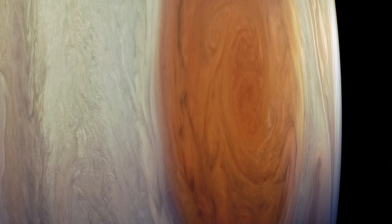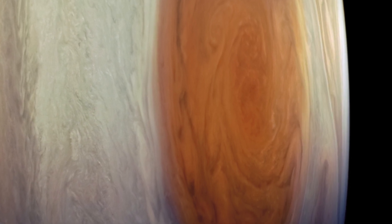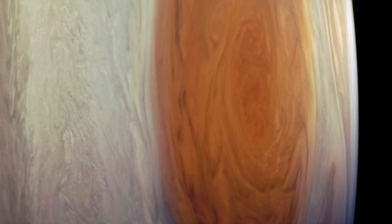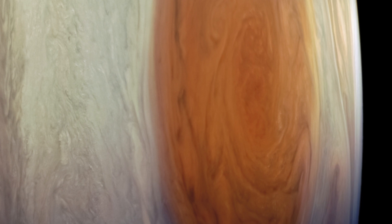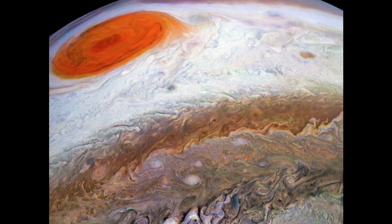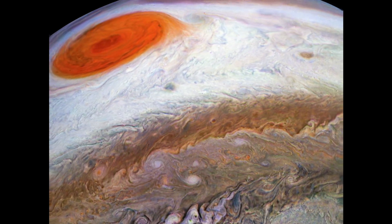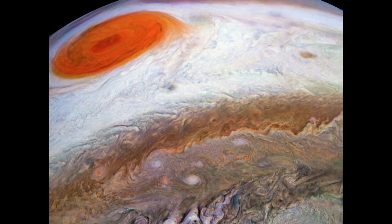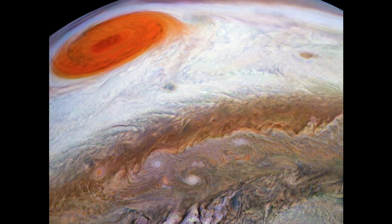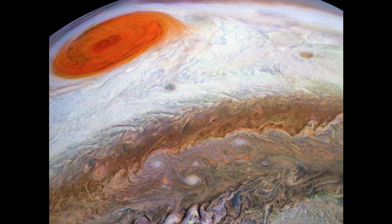Probably Jupiter's most recognisable feature is its red spot. First observed in the 17th century, today we see a storm on Jupiter that has been raging for centuries, with the spot itself rotating anti-clockwise at a speed of 225 miles per hour. Data from Juno has further helped in our understanding, showing that this feature extends far deeper into Jupiter's atmosphere than scientists previously thought — at about 300 miles below the cloud tops.